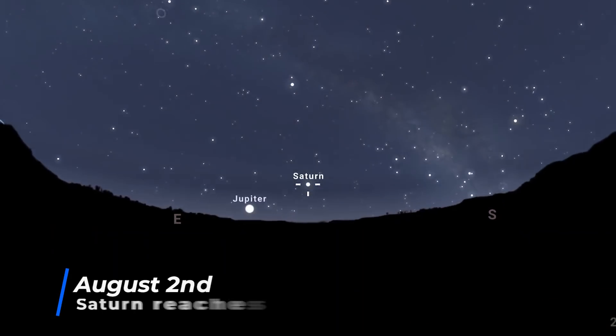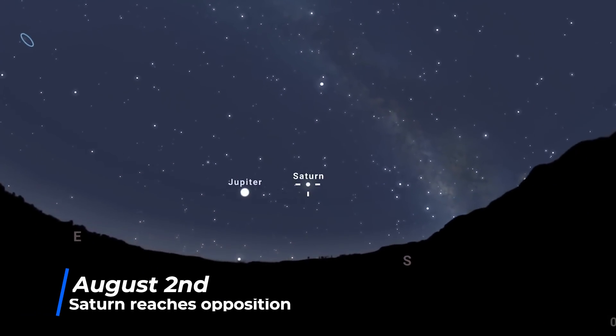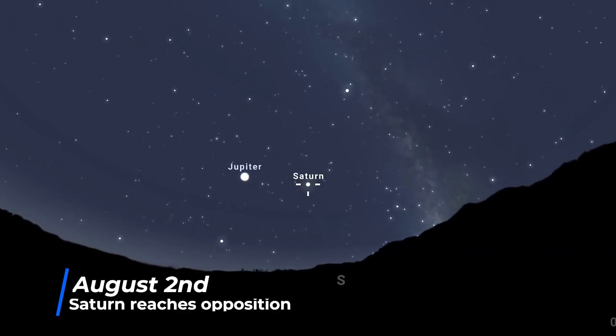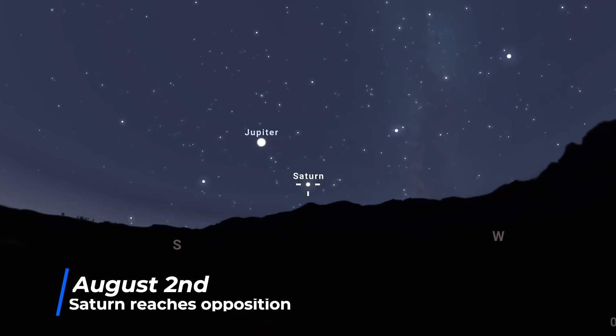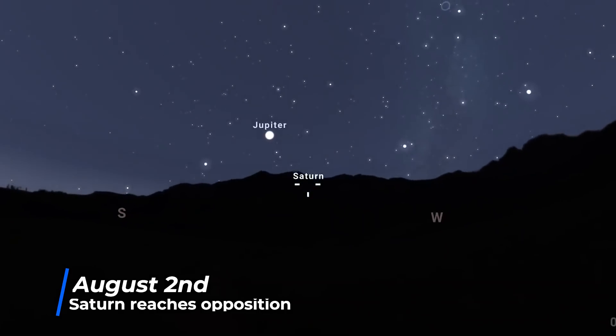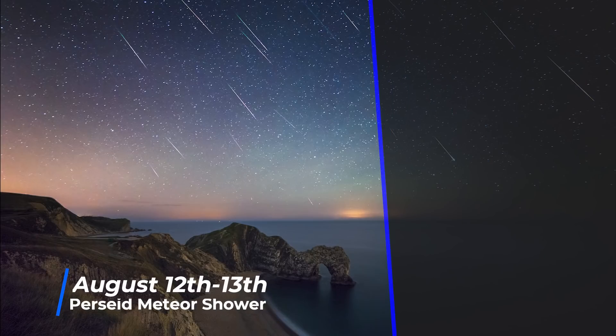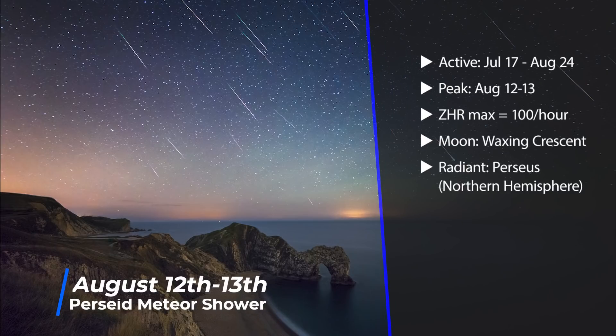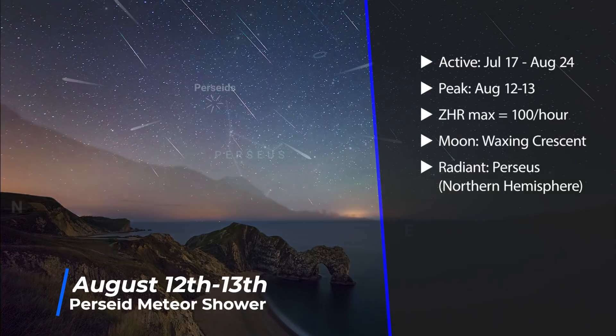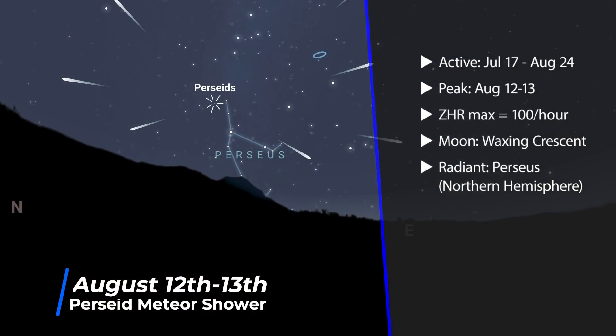As we head into August, Saturn reaches opposition — directly opposite the Sun for those of us here on Earth — shining at its brightest at a magnitude of plus 0.2, and it will be visible all night long. On the 12th to 13th, we see the peak of the Perseid meteor shower, which is set to be the best meteor shower of the year, as the maximum rates can reach 100 meteors per hour, and it's also timed with a waxing crescent moon. Perseid meteors tend to pick up in the pre-dawn hours, which is perfect because the waxing crescent moon would have set in the late evening.